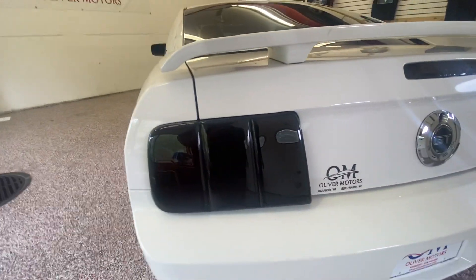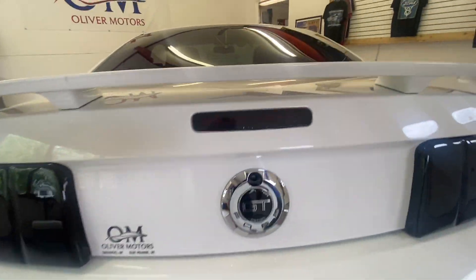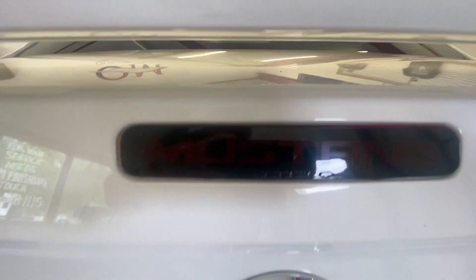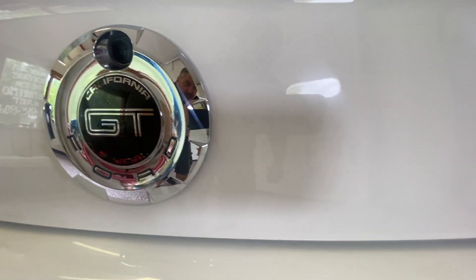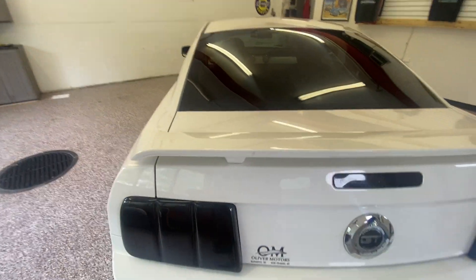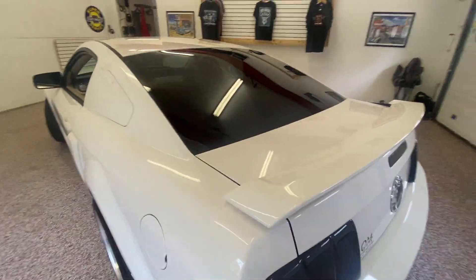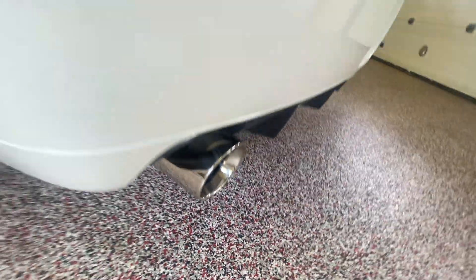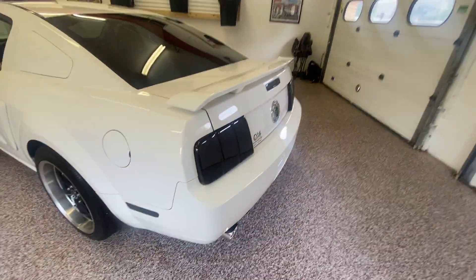Tinted rear taillights, the Mustang rear third brake light, California Special badging on the rear, rear spoiler, tinted windows.